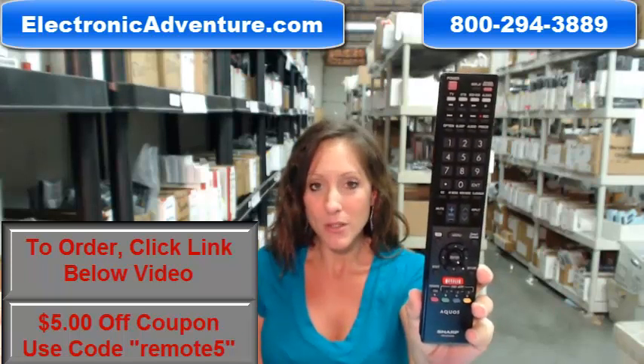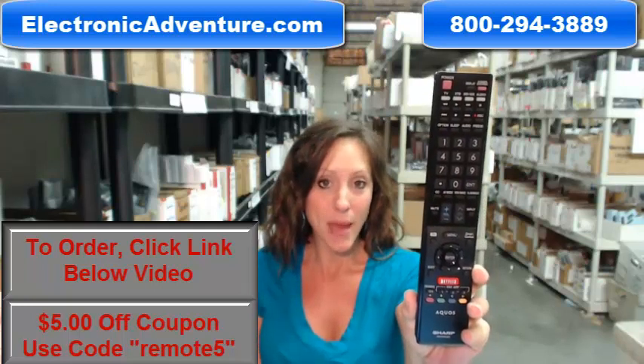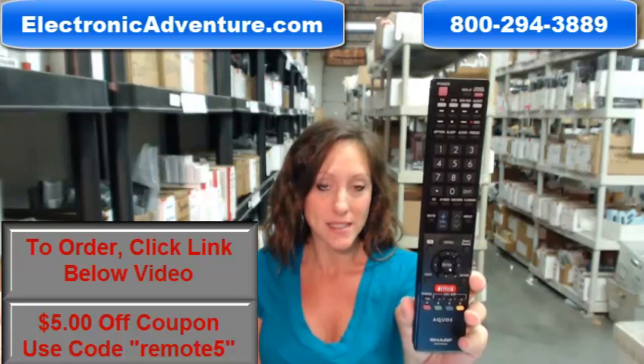You know what's great about our remotes? With fresh batteries into the back, it will work straight out of the package. No programming or coding is necessary.